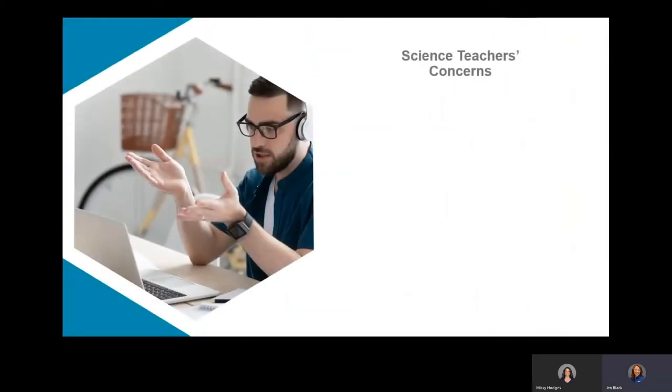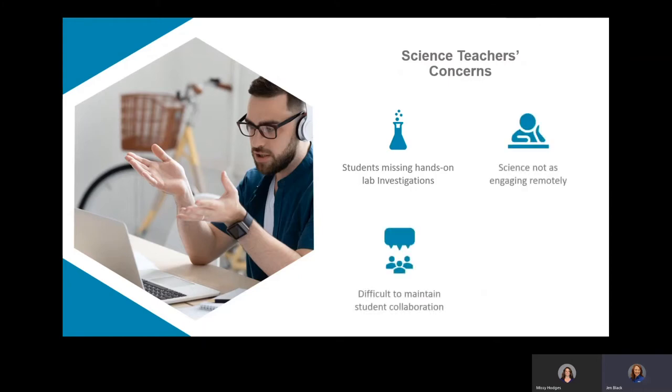After some difficult scheduling concerns due to the COVID-19 closings, Carolina set out to help school districts and science teachers be more prepared for whatever the future may bring. One of the primary concerns of teachers was that students were missing out on the hands-on investigations, the engagement, and the collaborative experiences that are such a critical part of biology and chemistry. Teachers may have relied heavily on open source videos and other online resources, but those can be difficult to find and are not always of the best quality. Teachers got through it, but we don't want to do it that way again.